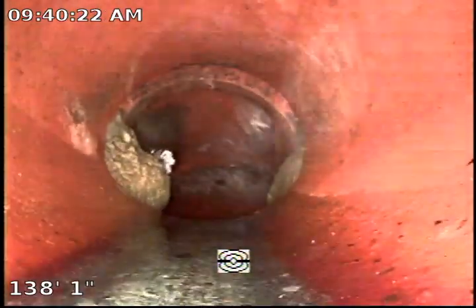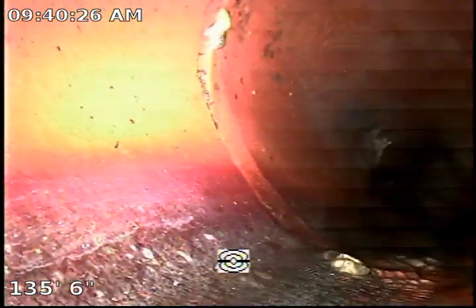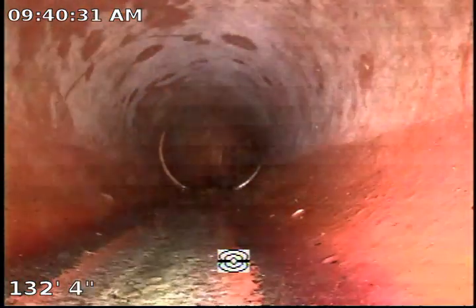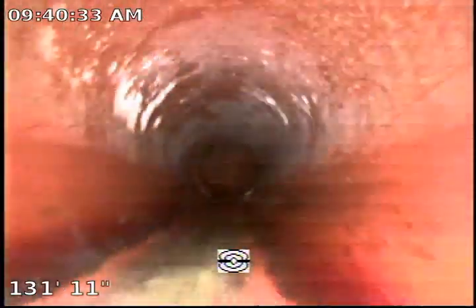There's a lacuna offset over there at the connection of the saddle. We do highly recommend hydrojetting the sewer mainline to get rid of the buildup and the minor tree roots that are coming in that area.